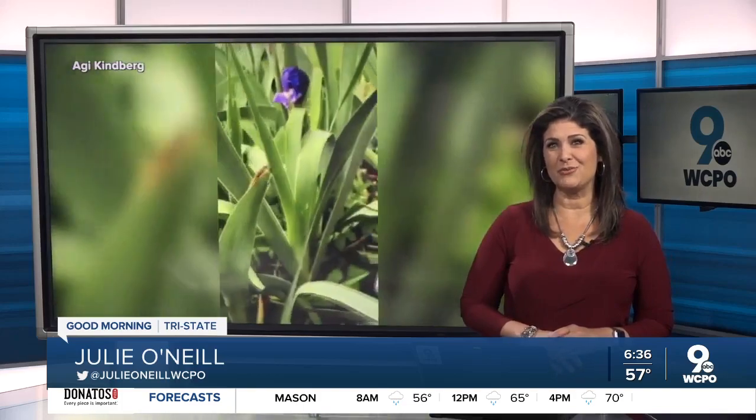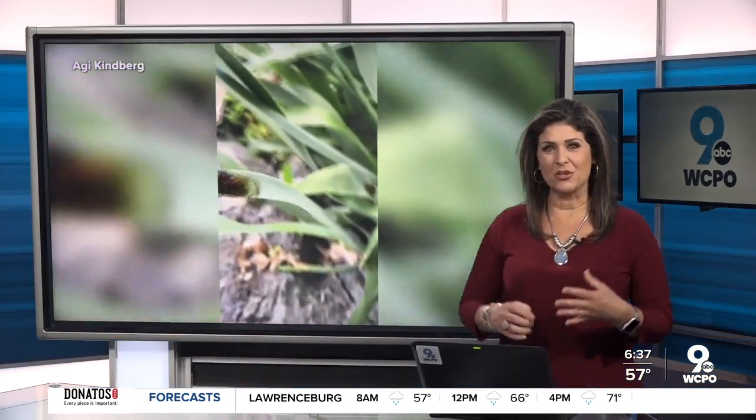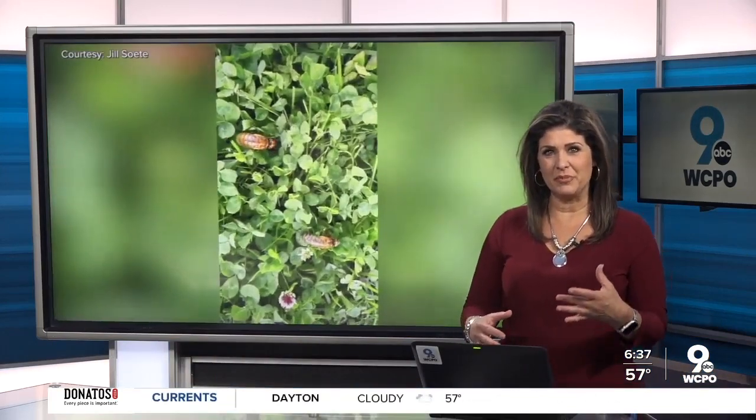Have you seen them at your house yet? A lot of people are now sharing pictures and videos of the cicadas emerging over the weekend. This is from Agnes in Sims Township. As the ground finally warms up, this could be the week we really start to see them across the Tri-State.